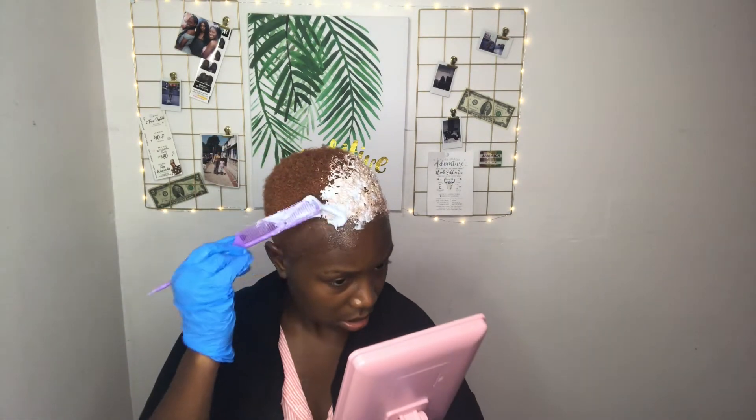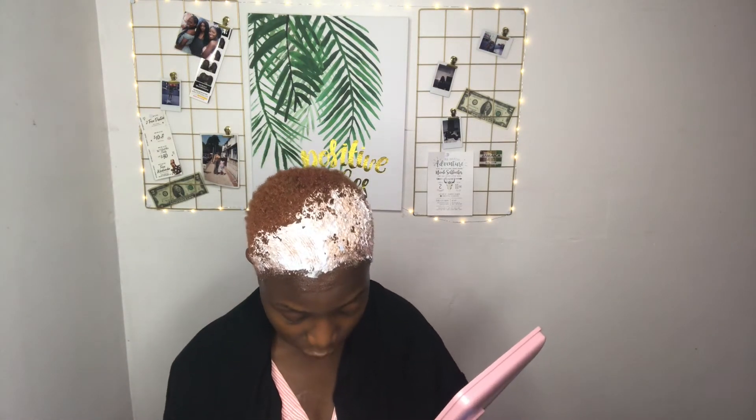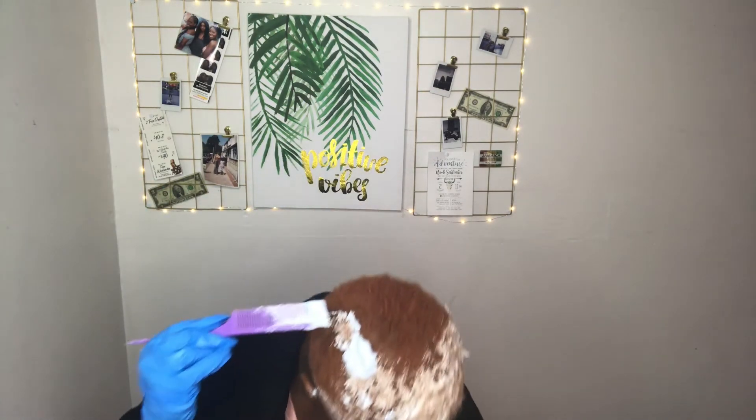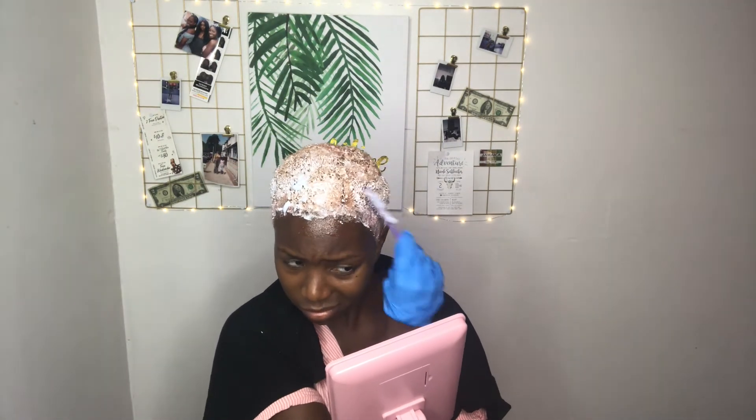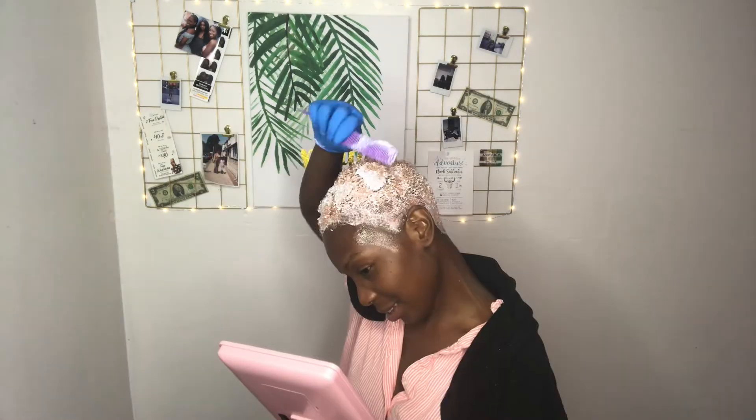I'm not a bleacher nor am I a colorist by any means, but I do want to obtain a fire color and I'd rather mess up my own hair than have somebody mess it up for me. So that's what's going on right now, but I'm trying not to mess it up — make no mistake. Do not try this at home. I repeat, don't do it.